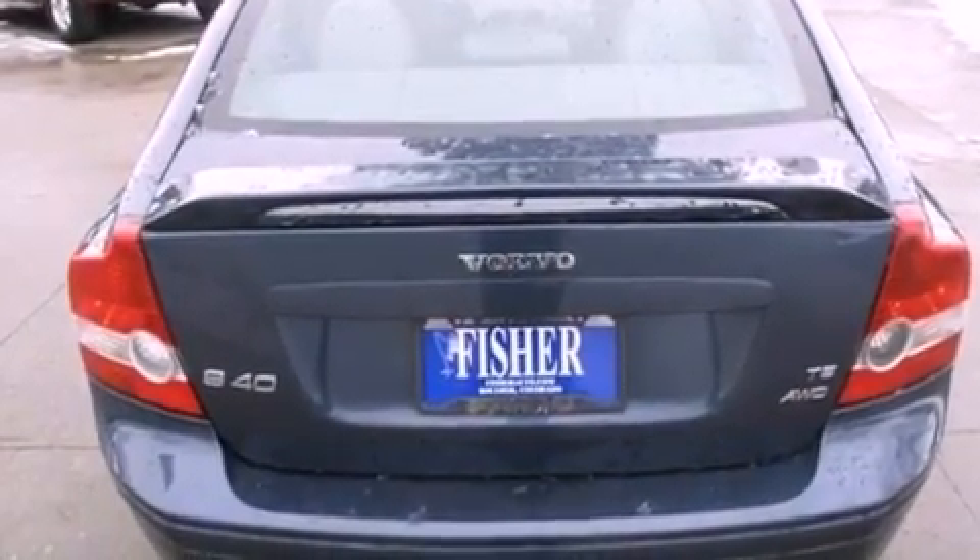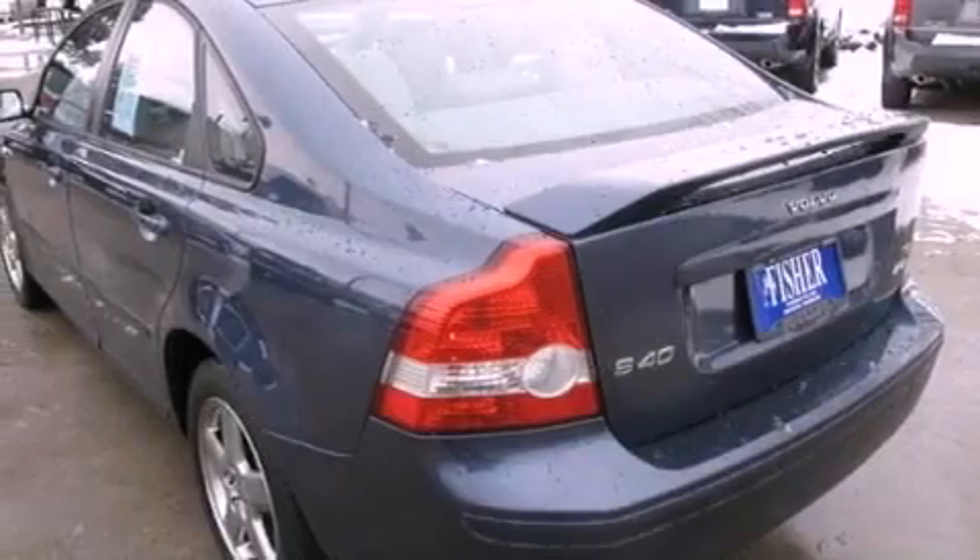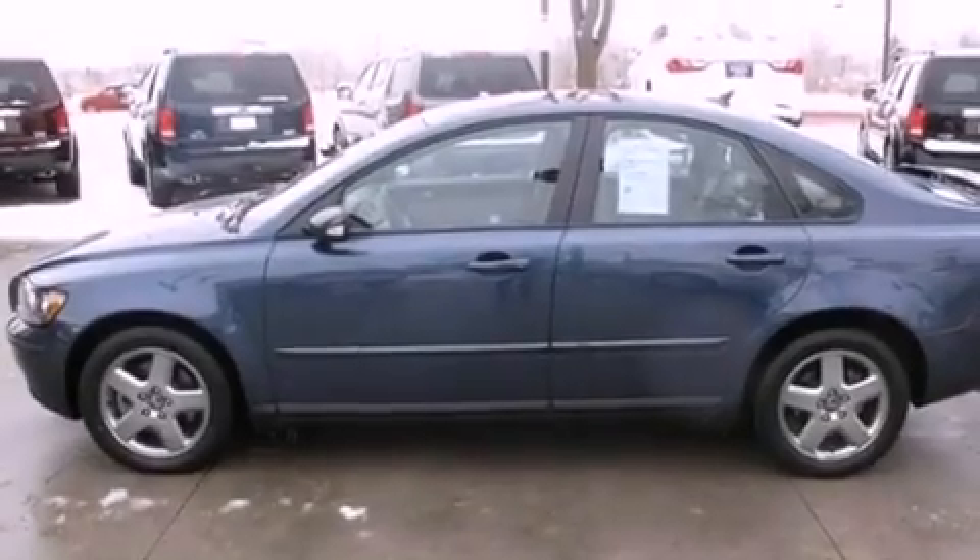Its top features include a turbocharger, a sports suspension, alloy wheels, and a sunroof that enables you to fill the cabin with fresh air at the push of a button.